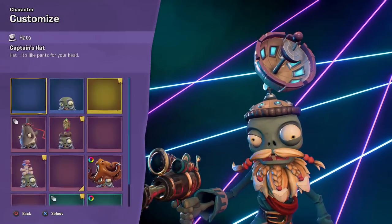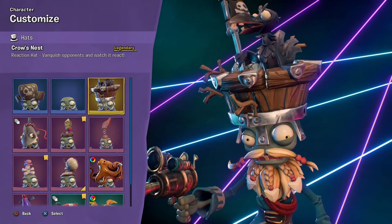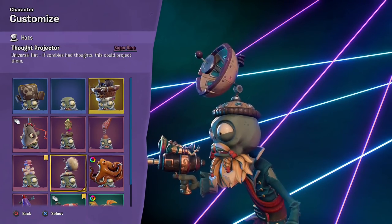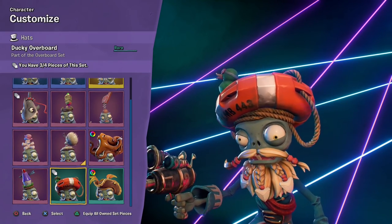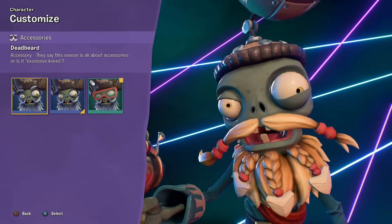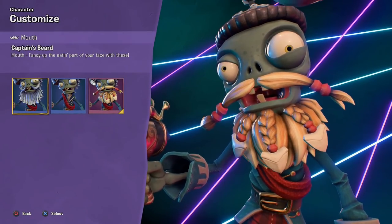Captain Deadbeard — I thought we got a legendary hat for him. Yep, the Crow's Nest. Look at him up there — he looks so cool, also very confused. Ducky Overboard, part of the Overboard Set — three out of four pieces for that one, slowly getting there. Also part of the Overboard Set. So one more piece probably for his beard — we'll get there.